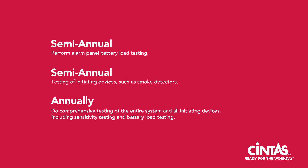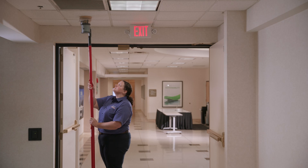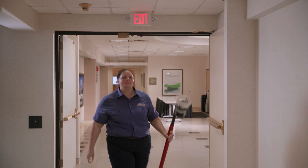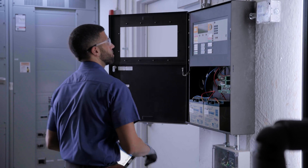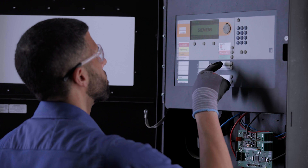You've been given a lot of information, and to summarize it all: regular inspections, testing, and maintenance under NFPA 72 are essential for ensuring the reliability, compliance, safety, and longevity of fire alarm systems. By adhering to these standards, you can protect lives and property, providing peace of mind for building occupants and owners alike.